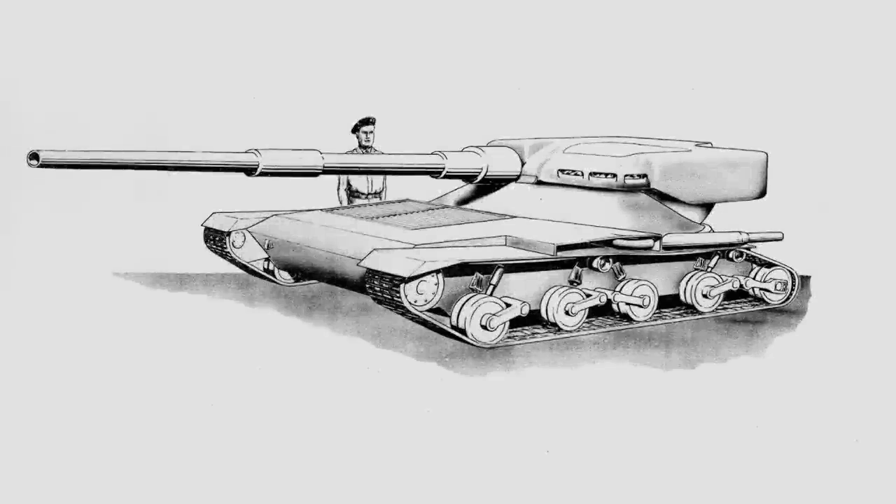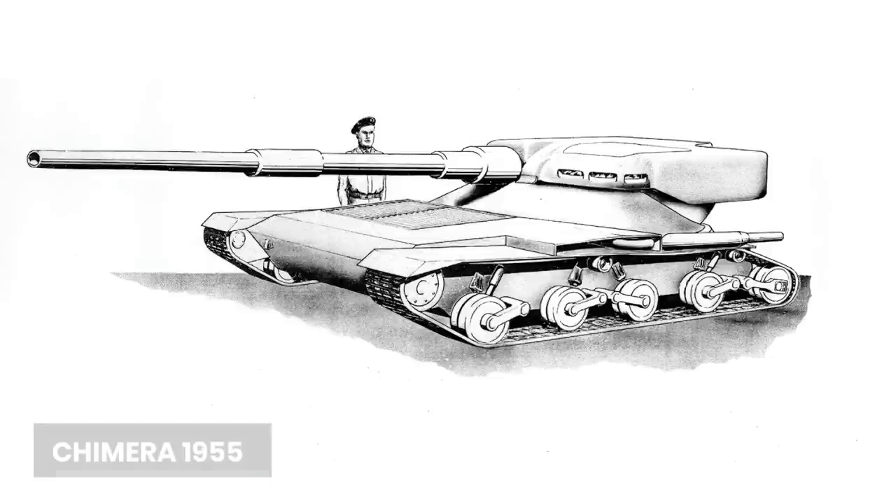Good day chaps. Today's video is going to cover one of those odd STT projects that some of you will be familiar with, but possibly for the wrong reasons. The vehicle is the Chimera 1955, one of several projects to reuse its name, but you might know it as Manticore, a light tank from World of Tanks.